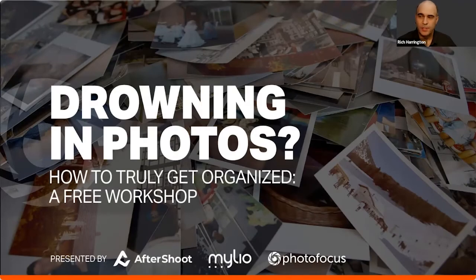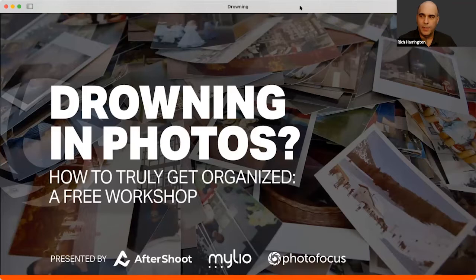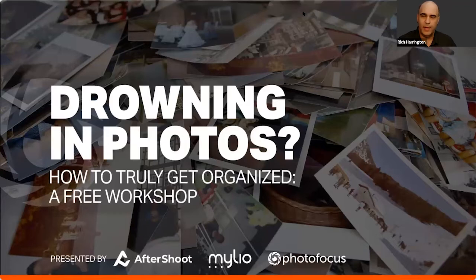We're going to be talking about how to really get organized with your photo library — techniques you can use to have a truly organized photo library. This is a free workshop put on by Photofocus. My name is Rich Harrington, I am the publisher of Photofocus. For those of you joining us live, thank you — we'll be taking your interactive questions throughout the event.